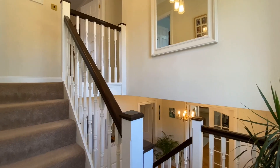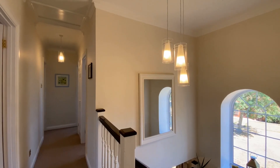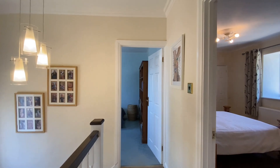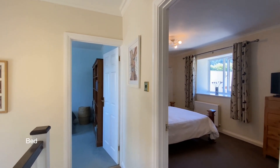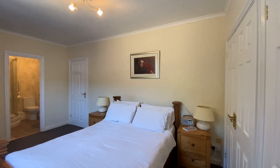Coming up to the first floor now where we'll find four bedrooms and the bathroom. Ahead of us at the top of the stairs is bedroom one, a double bedroom with wall-to-wall wardrobes and an en-suite shower room.